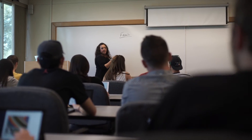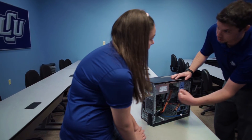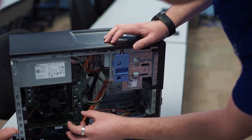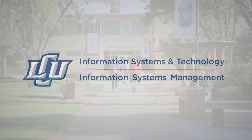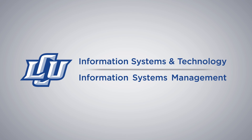I'd love to invite you to come on down to Lubbock Christian and see what it is that the IST-ISM department has to offer. Come see how we troubleshoot computers, see how we work with our shop desk program. Come and see our campus and see what it is that we have to offer here.